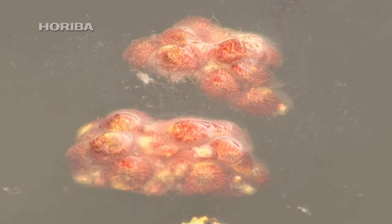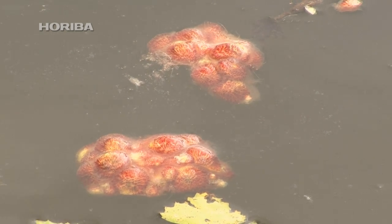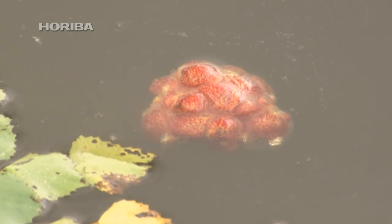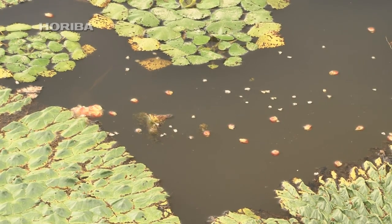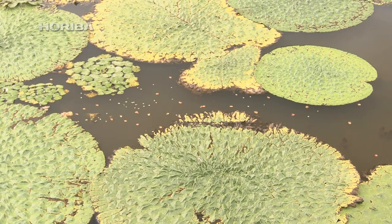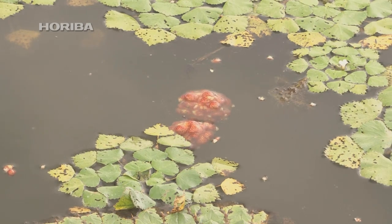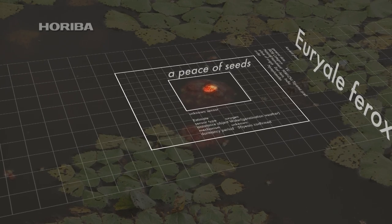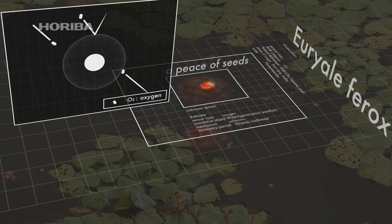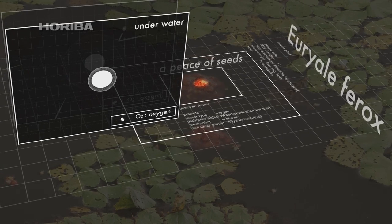Clumps of fruit use their membrane-covered seeds to float on the surface, naturally dispersing after they travel an appropriate distance. The released seeds sink down to pass the winter and prepare for germination, though only some of them will sprout the following spring. Gorgon plant seeds use their outer membrane before sinking, as well as the mud at the bottom, to cut off oxygen and enter a dormant state. This dormant state can last for several decades, until they come in contact with oxygen again.